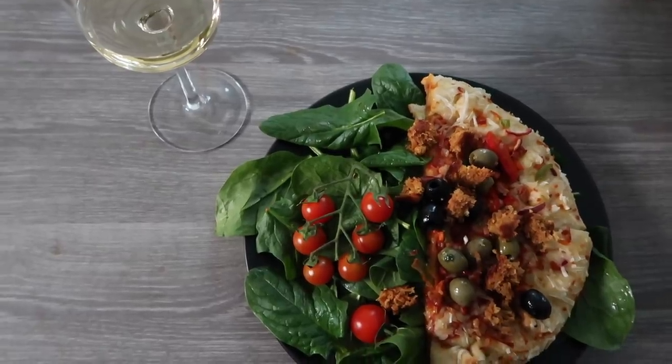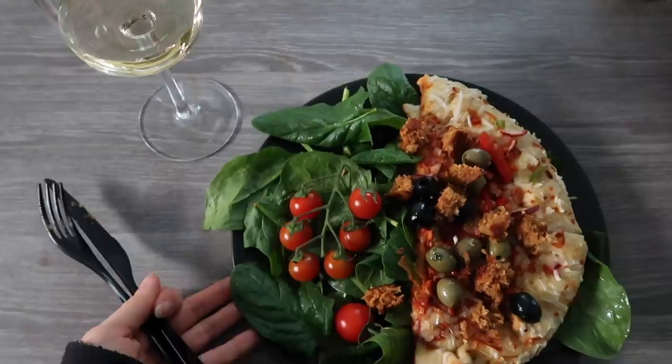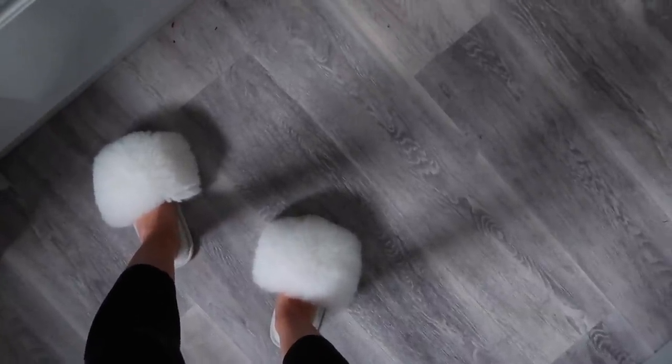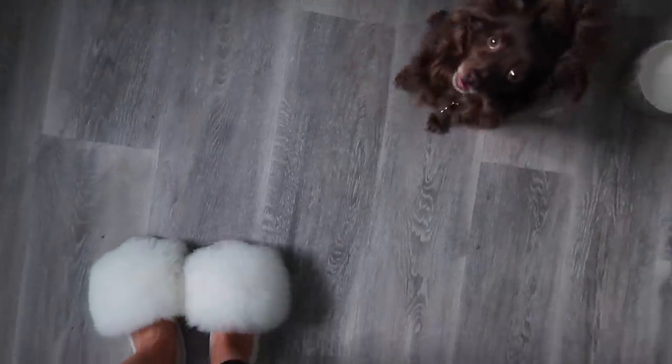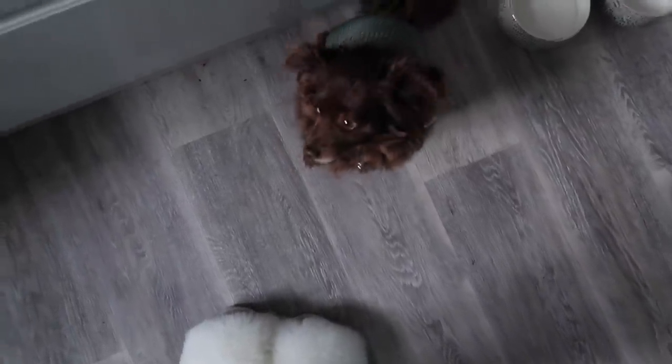Is this not an ideal solo night in dinner? I'm so excited — I'm gonna eat this and watch some YouTube. Also I know we all probably knew I would be, but I am so obsessed with these slippers.